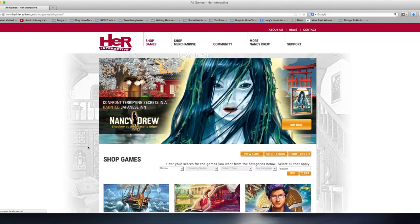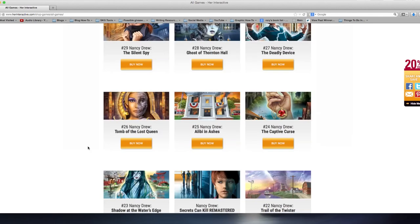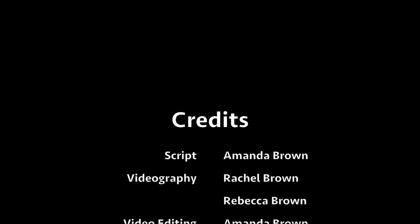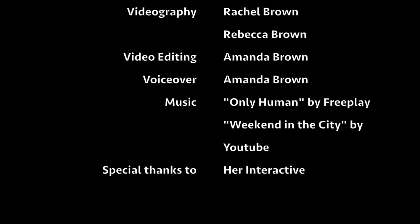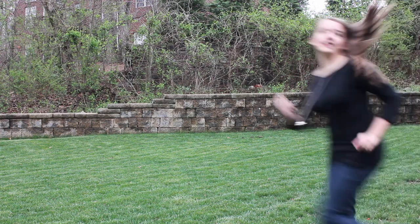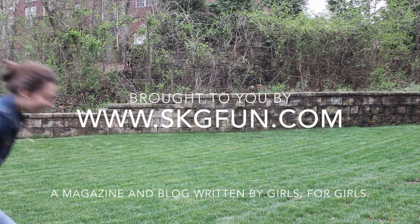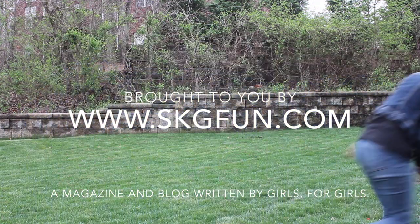We highly encourage you to check out herinteractive.com and pick up a few games so you can get your Nancy Drew on. Brought to you by skgfun.com, a magazine and blog written by girls for girls.